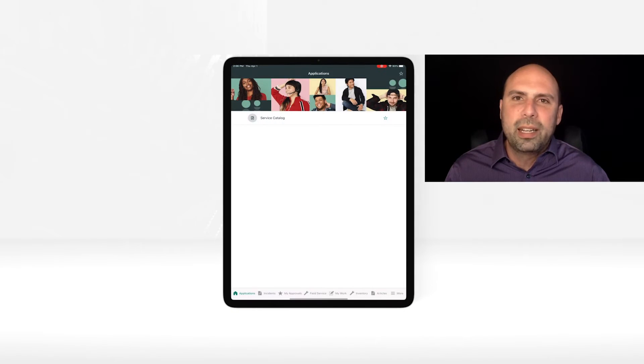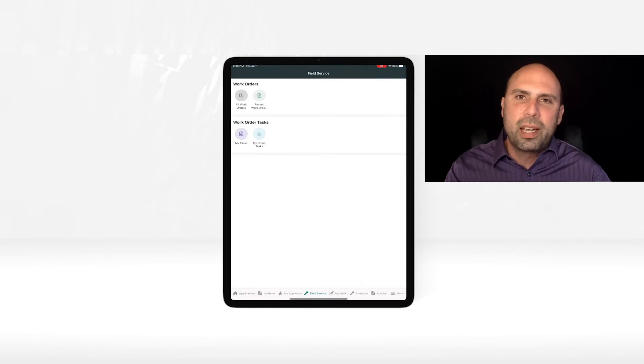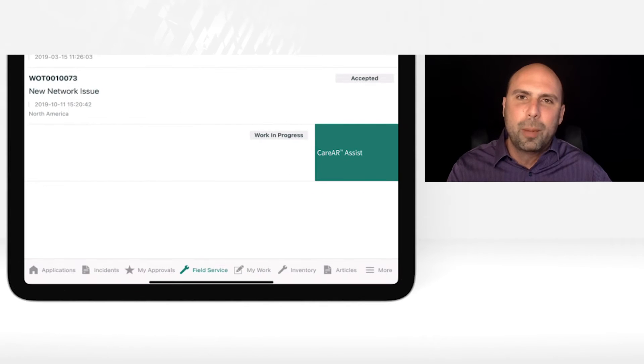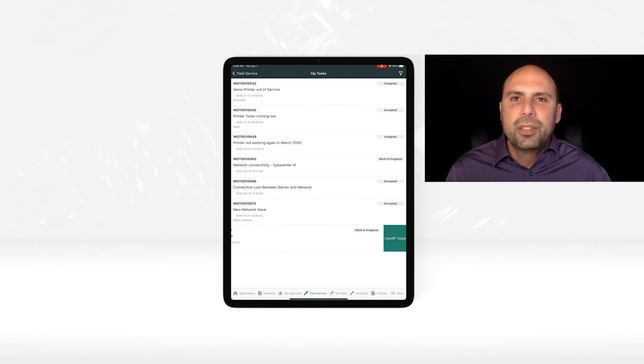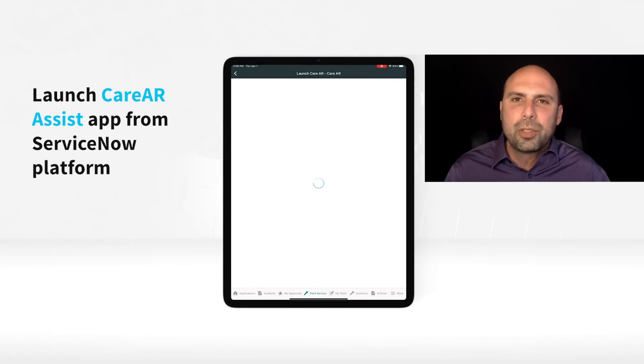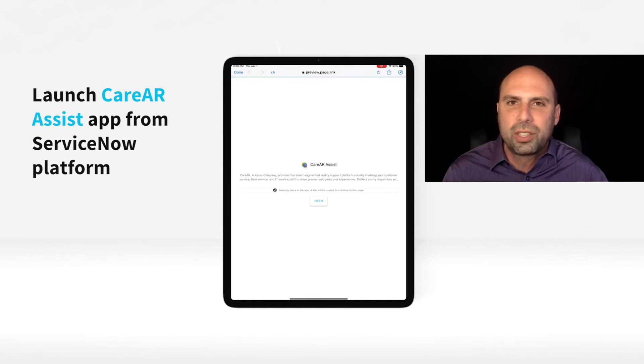What I'll do is show you what the experience is like within ServiceNow and leading into KERIAR. I can just go in and look at my different tickets that are open and the associated tasks, pull up one of the tasks, and right there I have a button that says KERIAR Assist — and that's because of the integration we have with ServiceNow. When I press that button, it's going to take me to a page that allows me to launch the KERIAR Assist application.